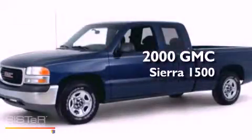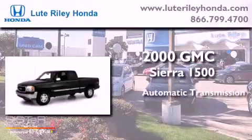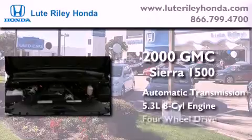This is a 2000 GMC Sierra 1500. This truck has an automatic transmission, a 5.3-liter V8, and 4-wheel drive.